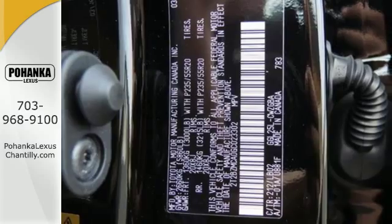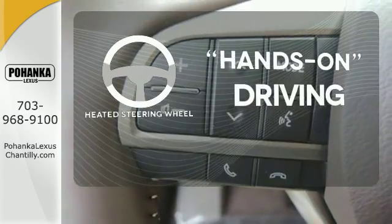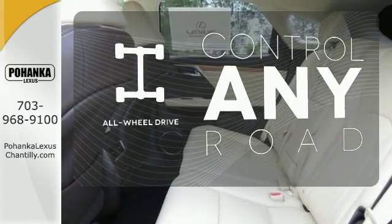Get inside and show the world you're just as sophisticated as the car you drive. You'll want to keep both hands on the heated steering wheel. All-wheel drive allows you to master any road, any time.